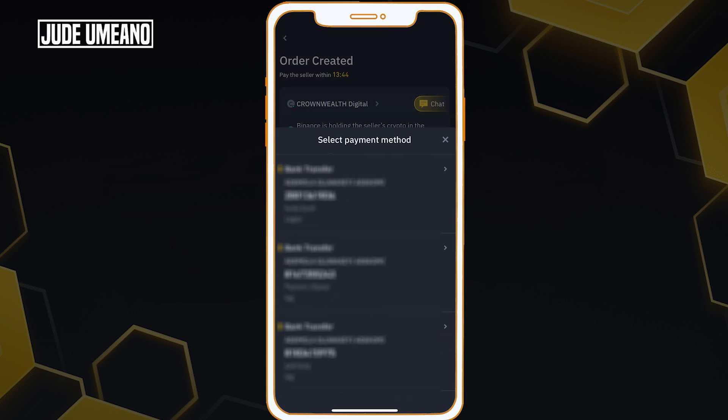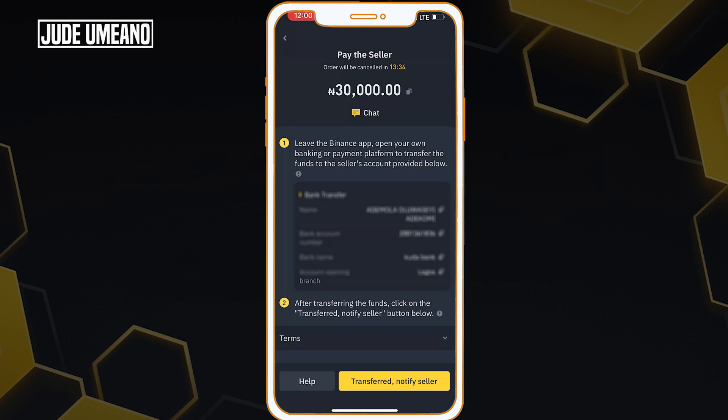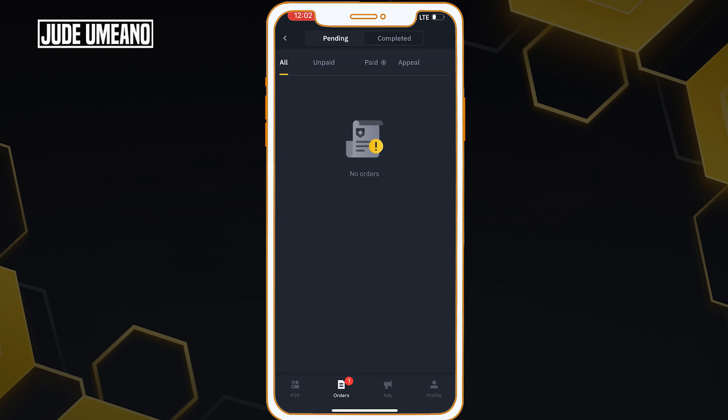The seller has a couple of banks I can make payment to. I select the one that is most convenient, click on it, and I can see the account number and name — I'll blur that to keep his details safe. I make the transfer of 30,000 Naira to this account. Then I come back and click 'Transferred, Notify Seller.' I have now notified the seller. If I click on my orders, I can see the order and that I've paid — I'll wait for the seller to release once he receives the alert.